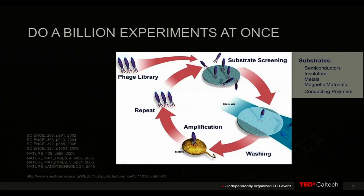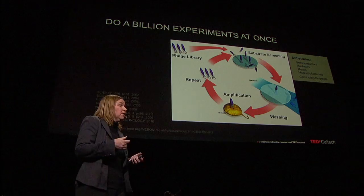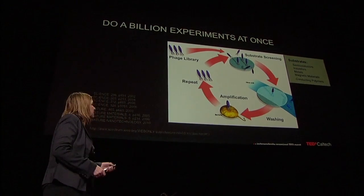You can have a billion different viruses that are all genetically identical, but they differ from each other based on their tips — on one sequence that codes for one protein. If you take all billion viruses and put them in one drop of liquid, you can force them to interact with anything you want on the periodic table. Through a process of selection and evolution, you can pull one out of a billion that does something you'd like, like grow a battery or grow a solar cell. Once you find that one, you infect it into bacteria and make millions and billions of copies of that particular sequence.